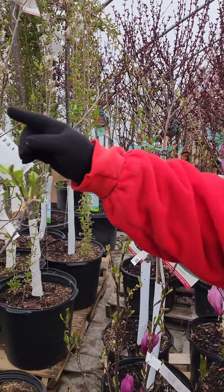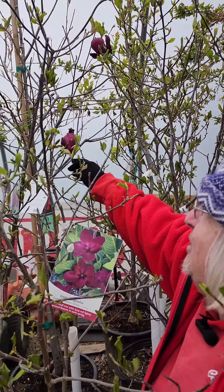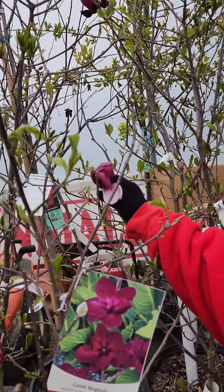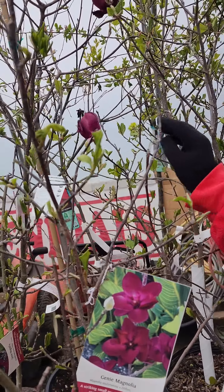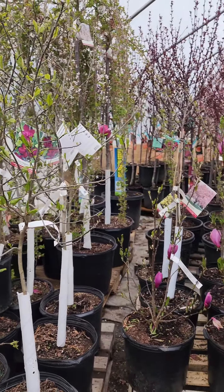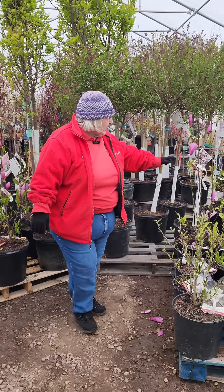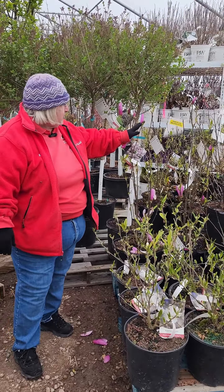There's Genie, which is the deeper purple with the deeper center. My arm is not long enough! And that one's a little bit different — this one's more of a tree form. These grow more as a shrub form. And then there's also the Jane, which is your purple-ish.